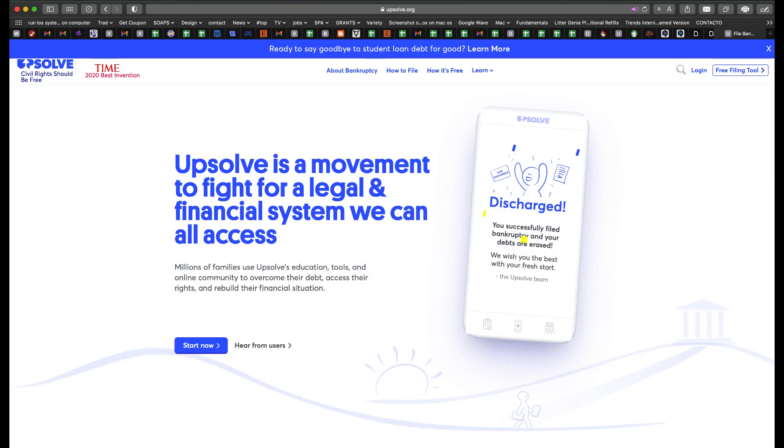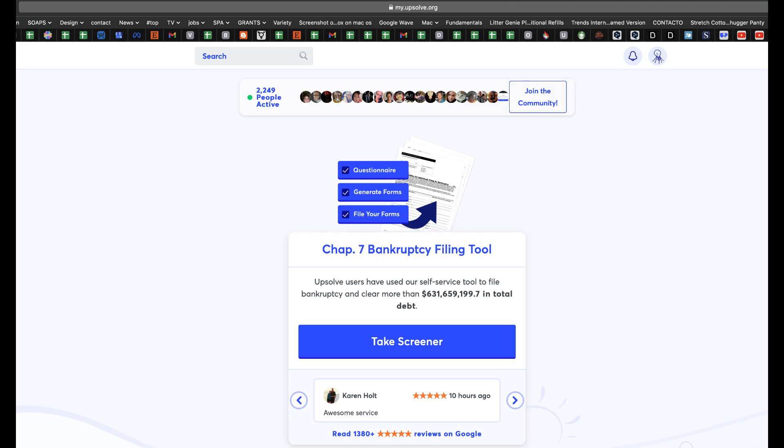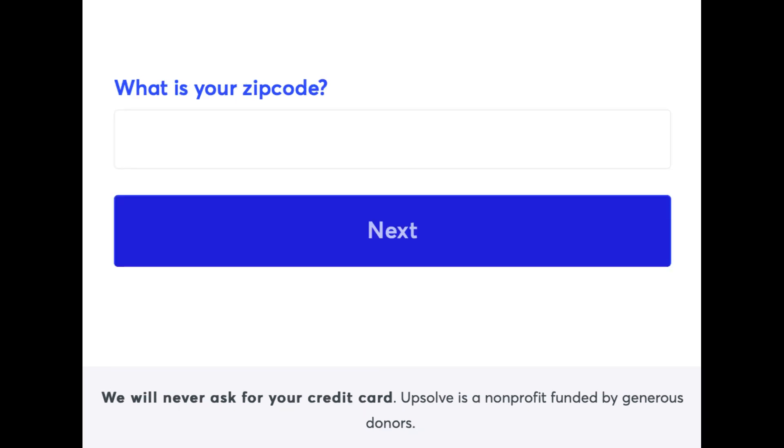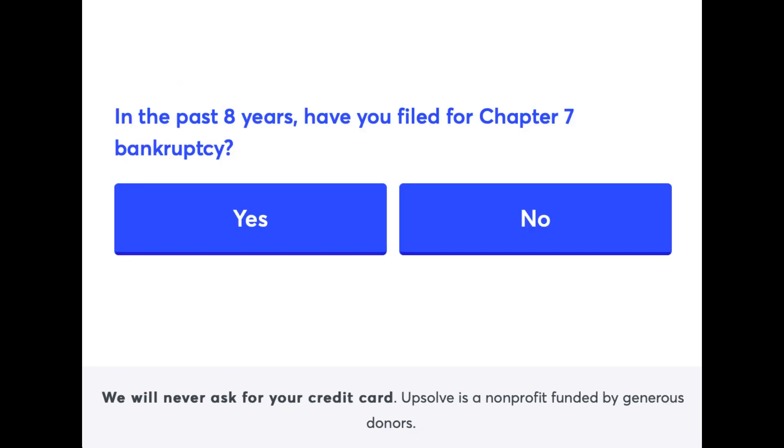Create a login. Below the Chapter 7 Bankruptcy Filing Tool, click on Take Screener, then click Get Started. Enter your zip code. In the past 8 years, have you filed for Chapter 7 bankruptcy?